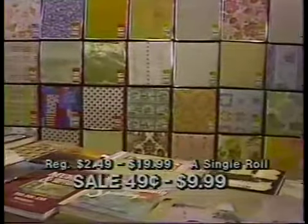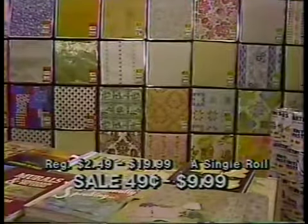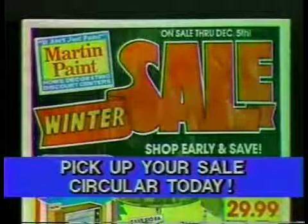New in-stock 1982 wall covering, now just 49 cents to $9.99 a single roll. No waiting, take it home today. Don't be left out in the cold. Shop Martin Paint's winter sale and save.